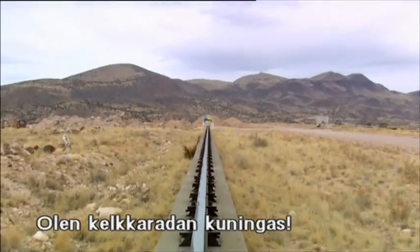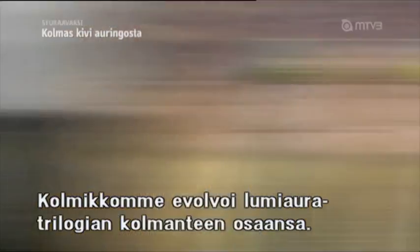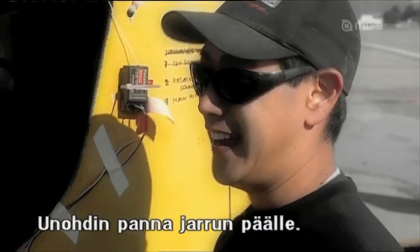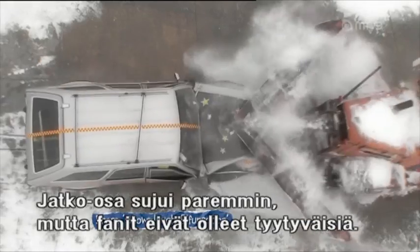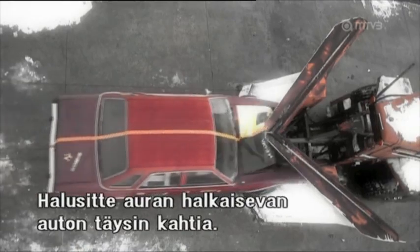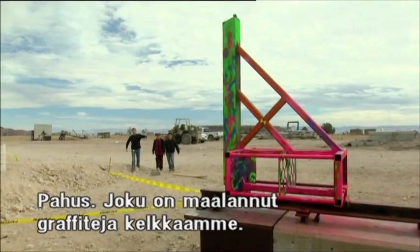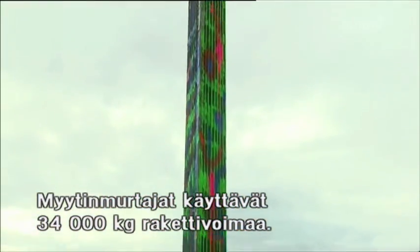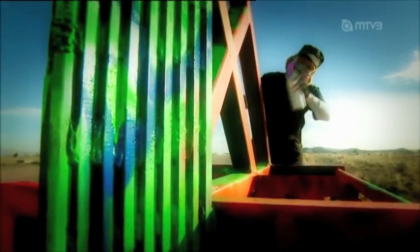Our intrepid trio are evolving the third installment in the snowplow trilogy. First there was the curse of the snowplow — forgot to activate the brake — and while the sequel went a lot smoother, fans weren't happy. You want to see a snowplow split a car completely in half using whatever means necessary. Somebody graffitied all over our sled, and the means that the MythBusters are going to use is a cool 75,000 pounds of rocket thrust.